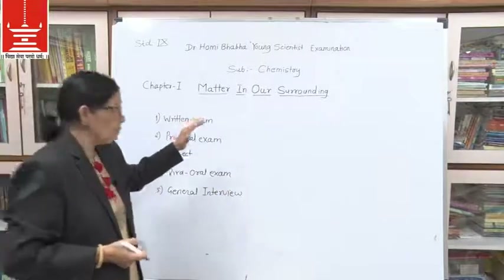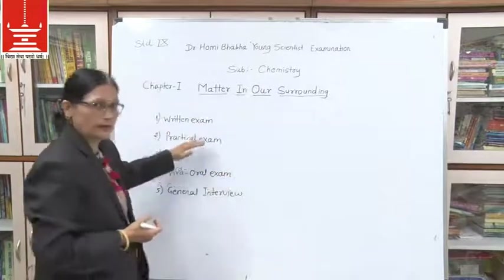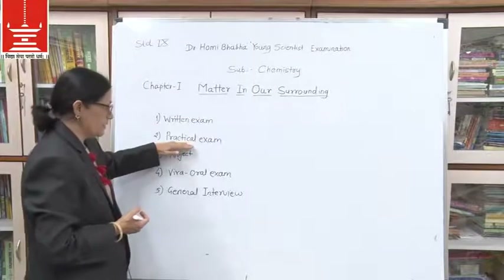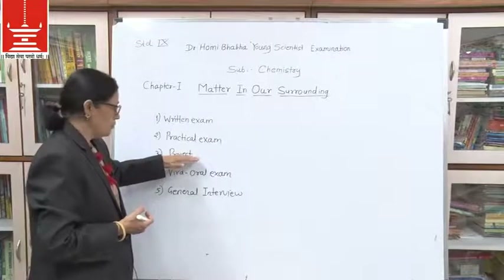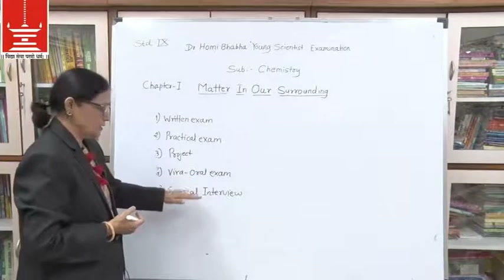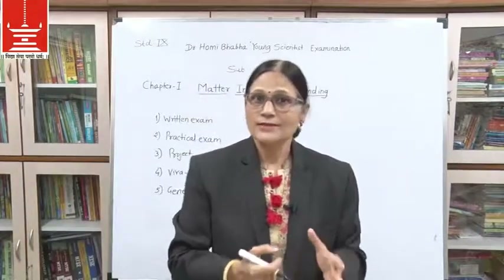So students, you have to pass all five stages — meaning you must be selected at each stage. Once selected at the first stage you go to the second, then the third, fourth, and fifth. Once you are selected in the fifth stage, you get the Young Scientist Award.